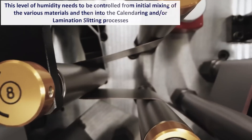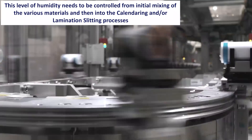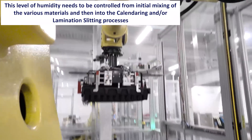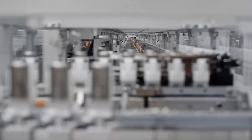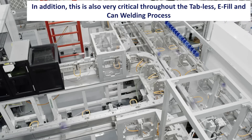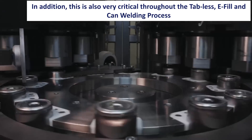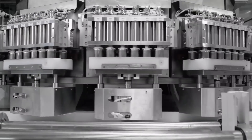This short video clip gives an idea of the process in action. As discussed, the humidity levels need to be controlled from the initial mixing all the way through the calendaring or lamination slitting processes, and those devices that we saw will help ensure that happens. This is also critical throughout the tabless, electrolyte fill, and can welding process, some of which you can see here in the video.